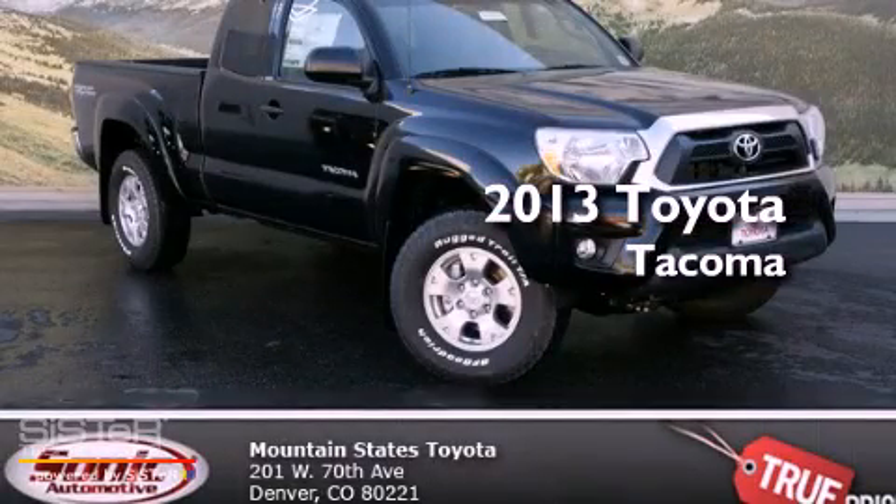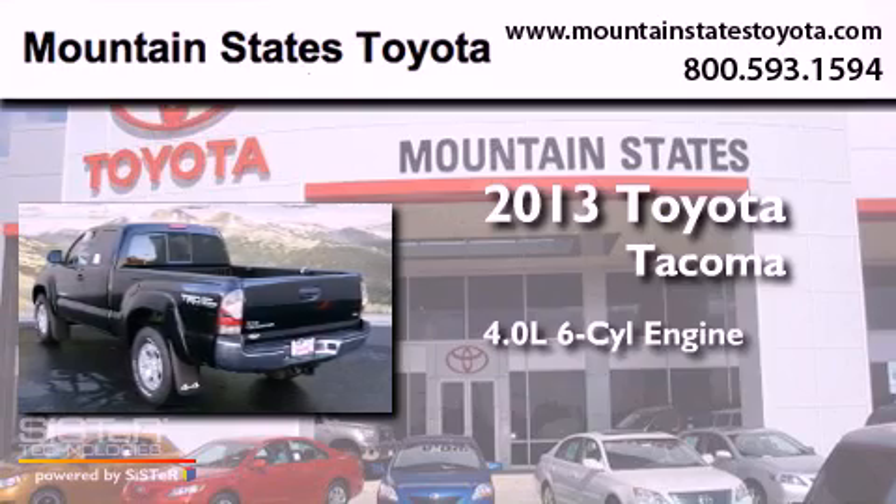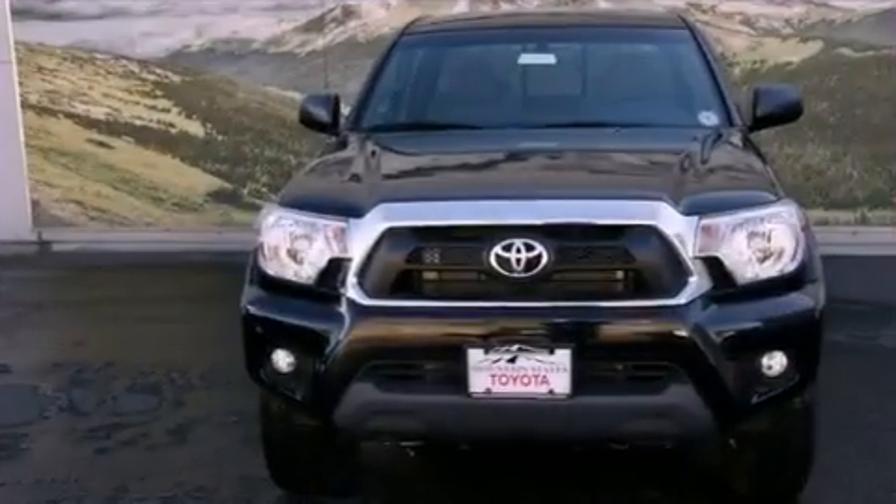This is a brand new 2013 Toyota Tacoma. It features a 4.0-liter six-cylinder engine, a six-speed manual transmission, and four-wheel drive.